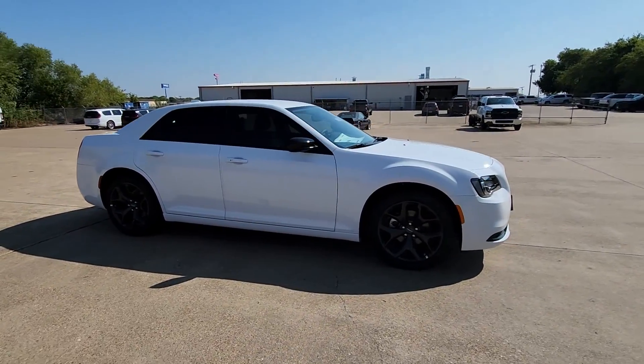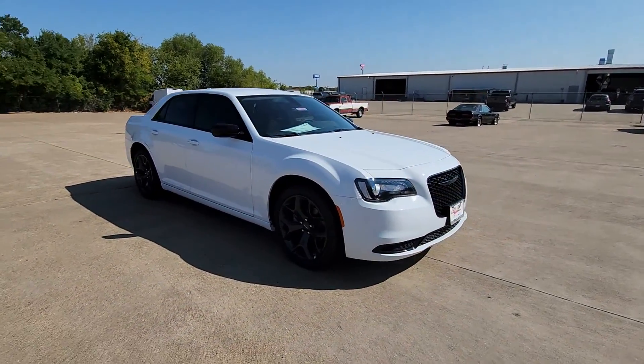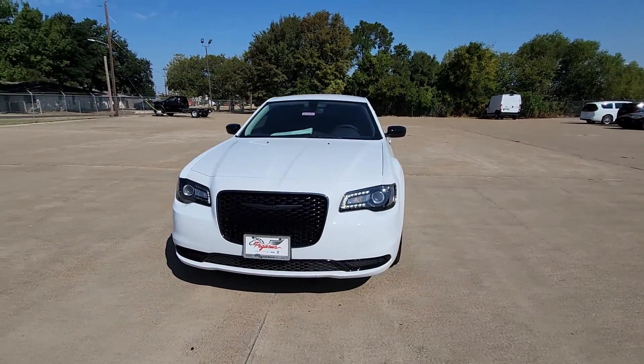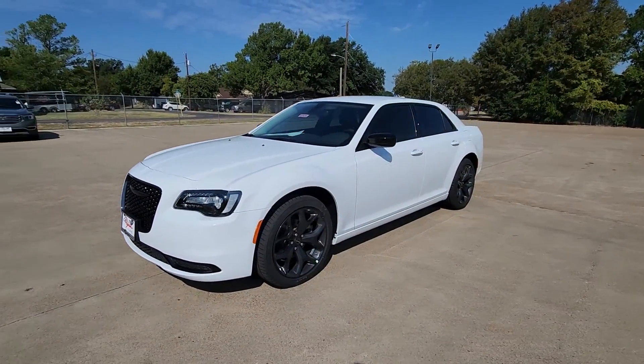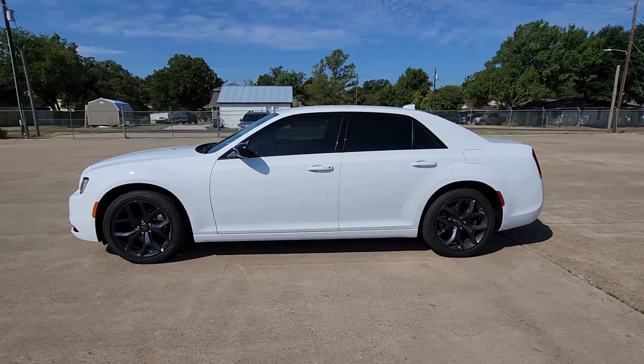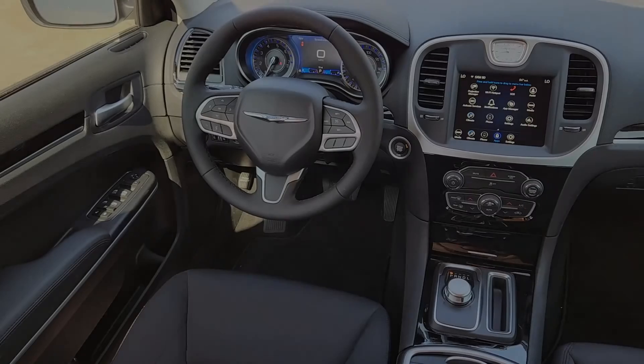These are just some of the great options this vehicle comes with: Apple CarPlay and/or Android Auto, keyless entry, satellite radio, heated mirrors, backup camera, dual-zone AC, power driver seat, aluminum wheels, alarm, and electronic stability control.